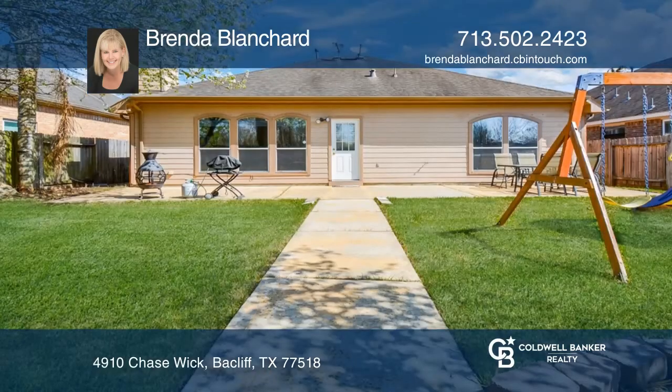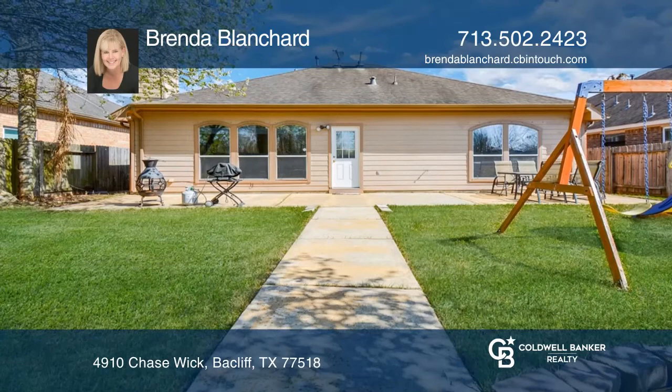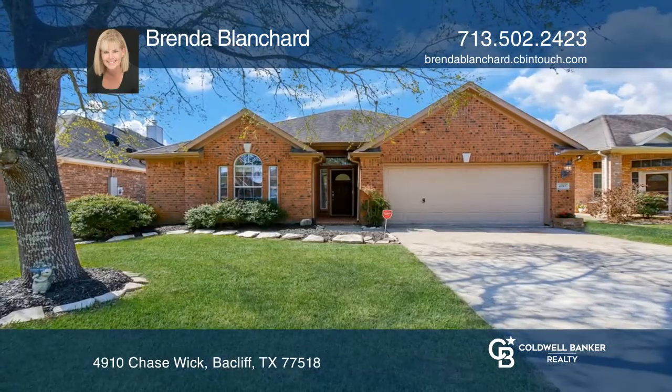The swing set in the backyard can stay with the house. Take a tour of your dream home today by calling Brenda Blanchard.